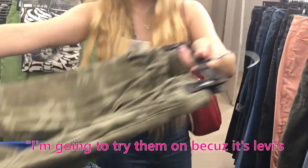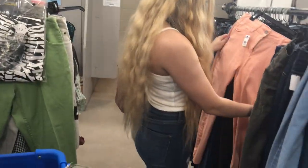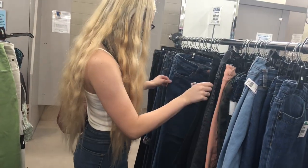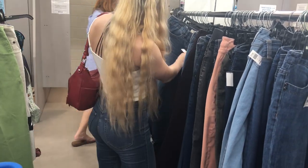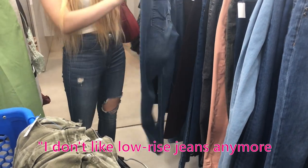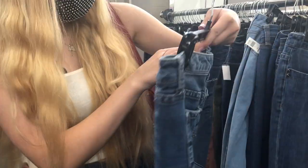I'm going to try this one on because it's Levi's, even though it's going to be a little big. I did end up finding some jeans to try on, but none of them were the straight-leg jeans I was actually looking for.